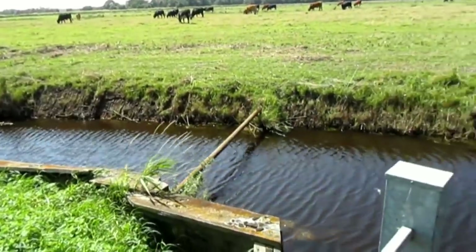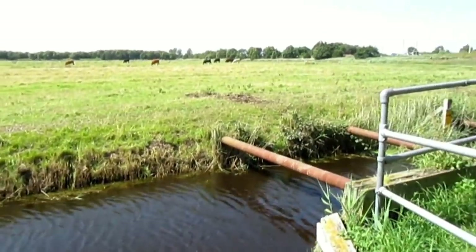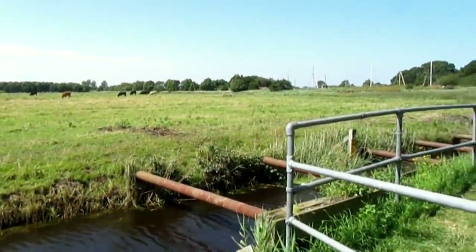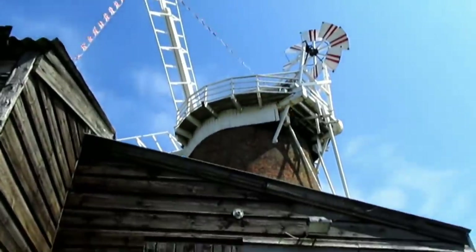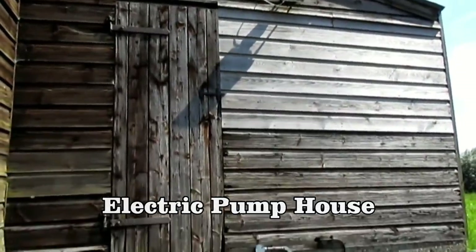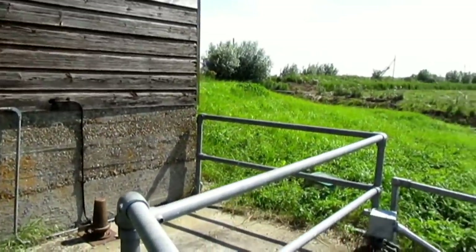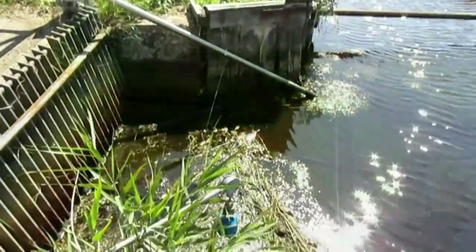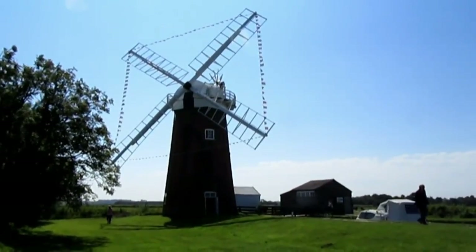This is the dike or drainage channel running around the wind pump, from which water gets pumped up into Horsey Mere. Well, I hope you enjoyed that look at the Horsey Wind Pump.